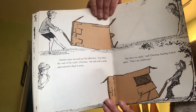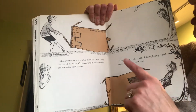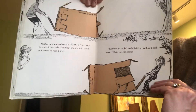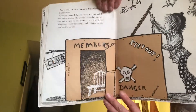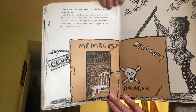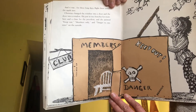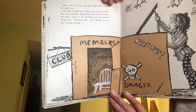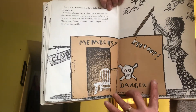Mother came out and saw the fallen box. "I see that's the end of the castle, Christina," she said with a smile, and started to haul it away. "But that's no castle," said Christina, hauling it back again. "That's my clubhouse." And it was for three long days right there under the apple tree. Christina changed the window into a door and the door into a window. She put in two benches for members and a chair for the president, and posted signs to keep out members only and danger to enemies on the outside.